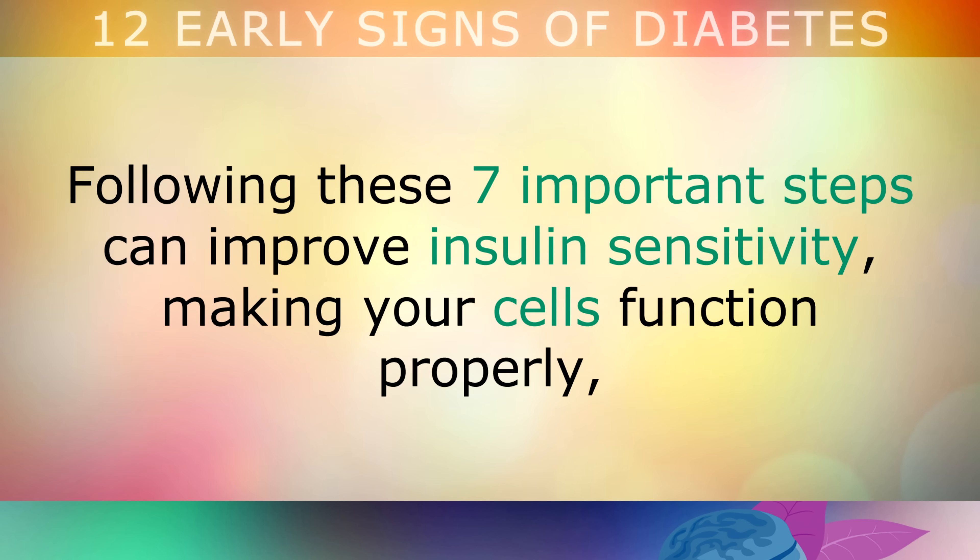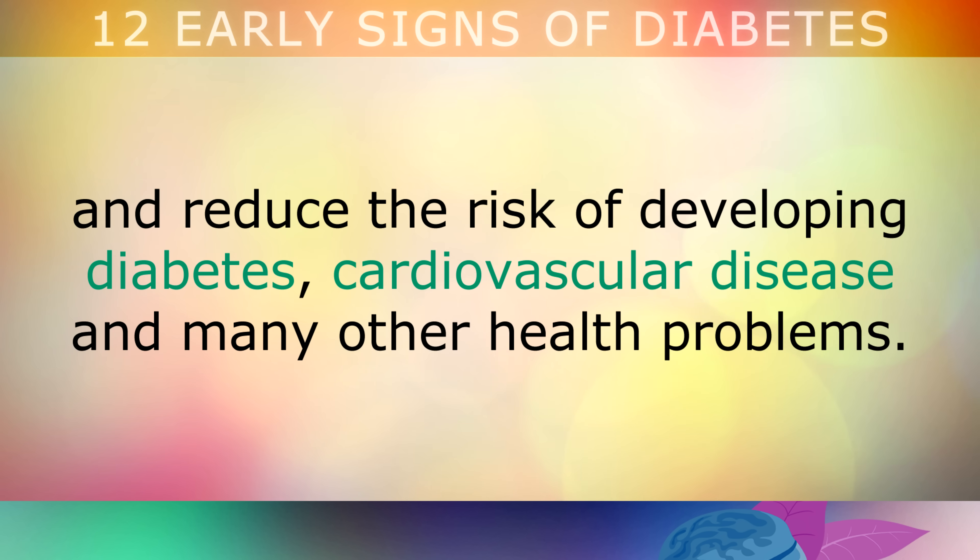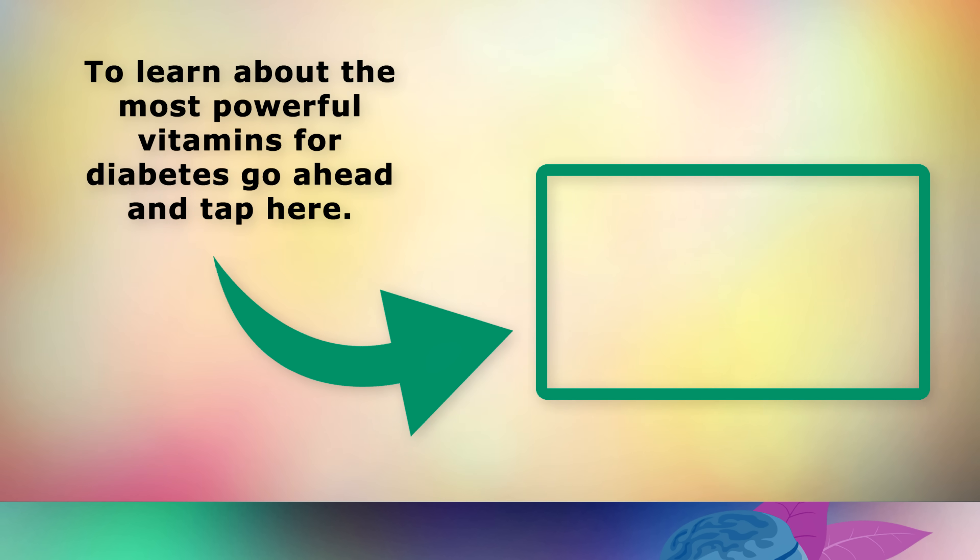Following these 7 important steps can improve insulin sensitivity, making your cells function properly, and reducing the risk of developing diabetes, cardiovascular disease and a range of other health problems. To learn about the most powerful vitamins for diabetes, go ahead and tap on this video on the screen now. Thank you so much for watching this video today, and as always I wish you great health, wealth and happiness.